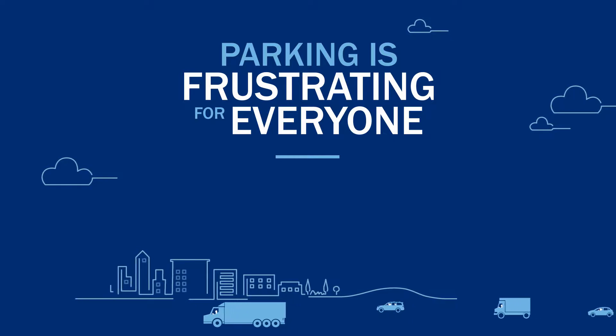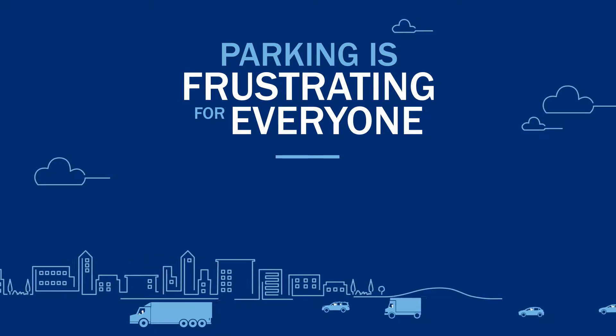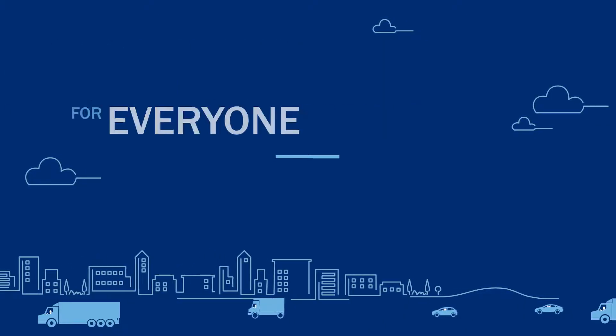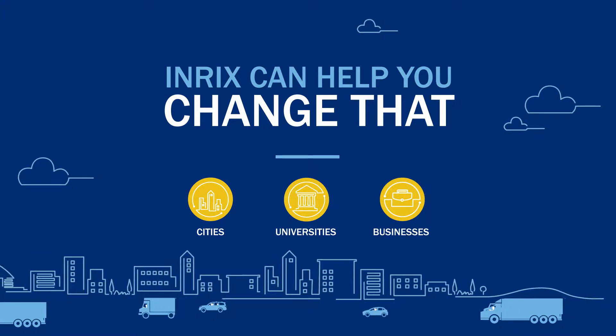We all know that parking is very frustrating, especially when you're trying to get to work on time. Businesses can reduce commuter stress by providing a more efficient parking experience for their employees. Enrix Parking can help you increase employee productivity by making parking easy.